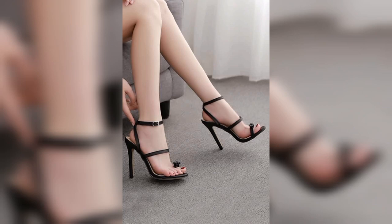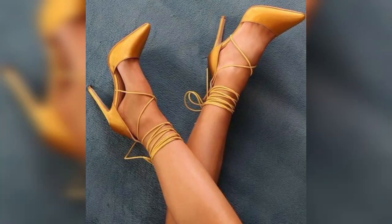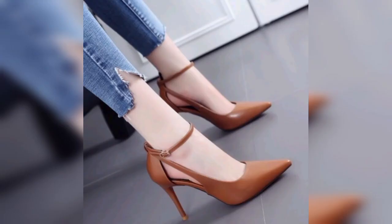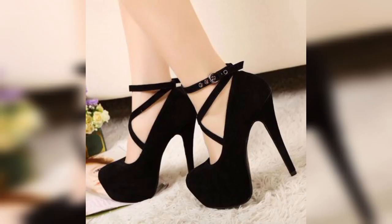According to a study, men are attracted to the back curve that heels create — an angle between the back and bottom. The test showed men pictures of women wearing tight clothing with five-inch heels or flat shoes, with their feet and faces cropped out of the images.